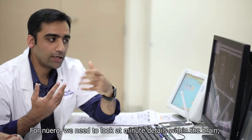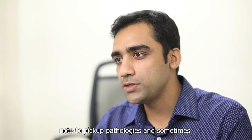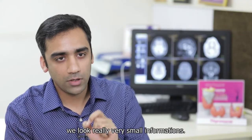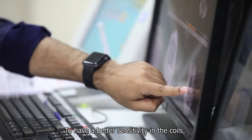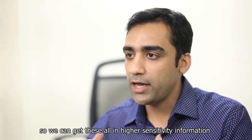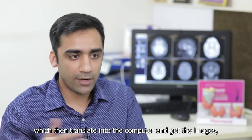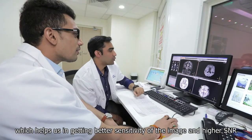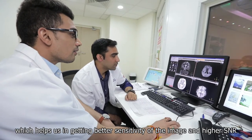For neuro, we need to look at minute details within the brain in order to pick up pathologies — sometimes very small information. To get that, you need better sensitivity in the coils. We can get all this higher sensitivity information through a single optical cable which then translates into the computer, giving us images with better sensitivity and higher SNR.